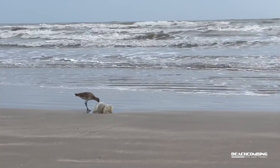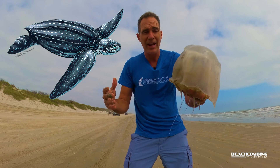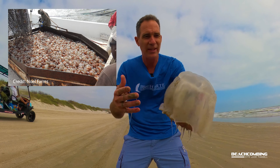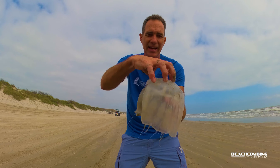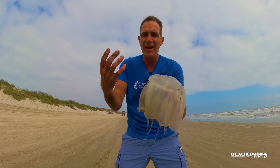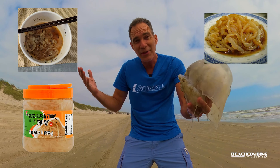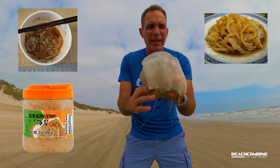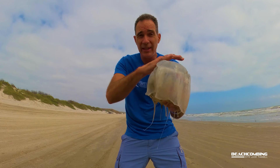Now you might be thinking, well what eats them? In nature, one of the largest sea turtles we have is the leatherback — they love munching down on these. And then humans: the state of Georgia's third largest fishery is actually harvesting these cabbage heads. They take off the top part, dry them out, and ship them off to Asia where they make soup out of them. Who would have thought!